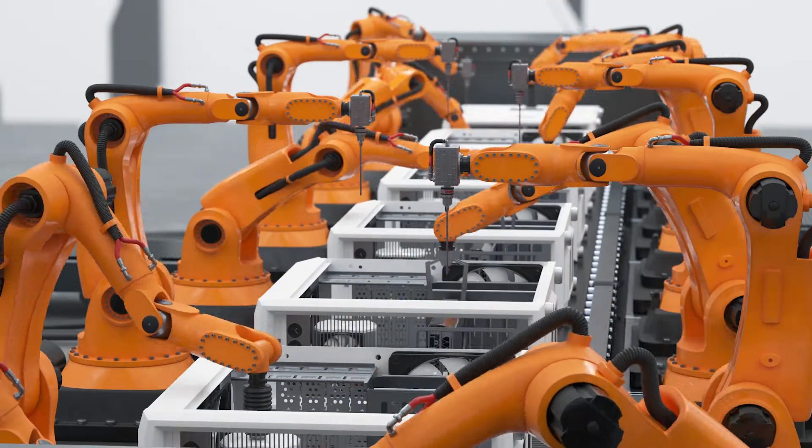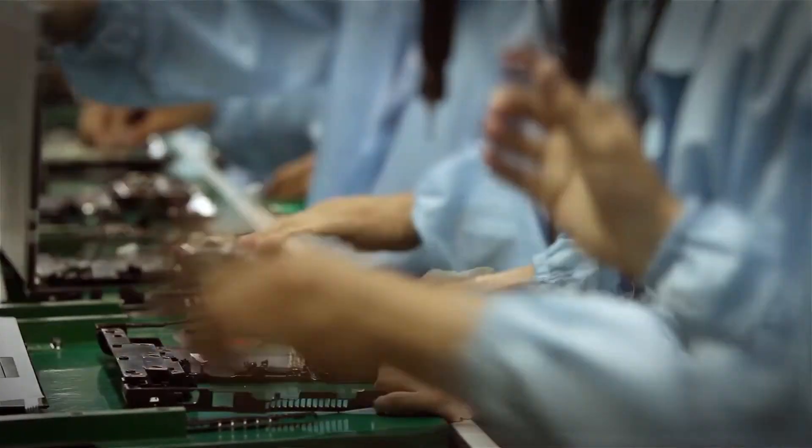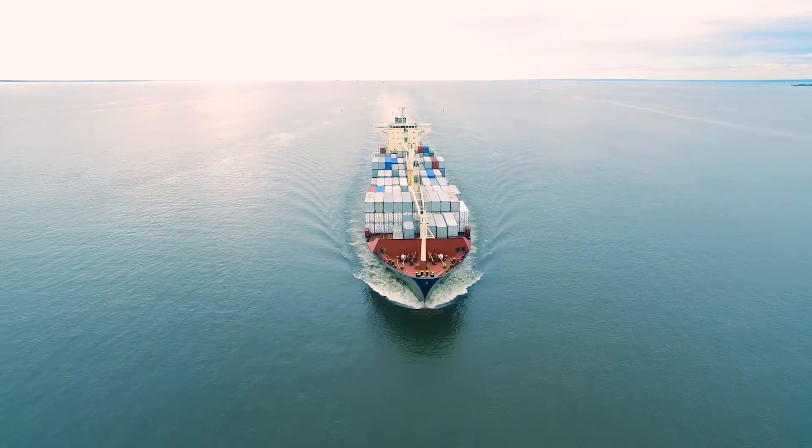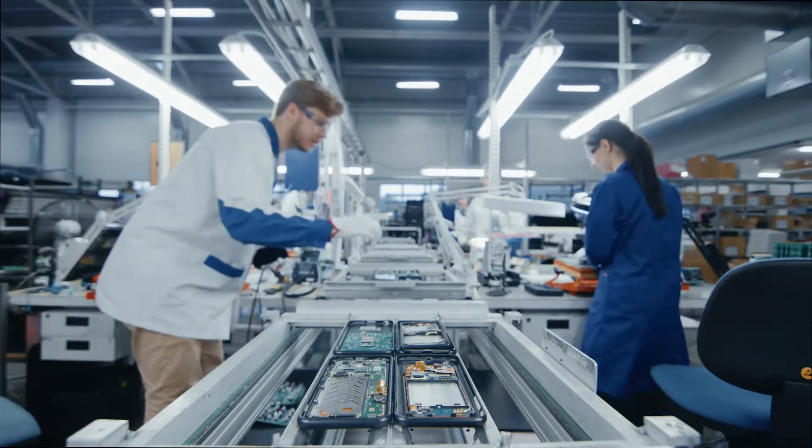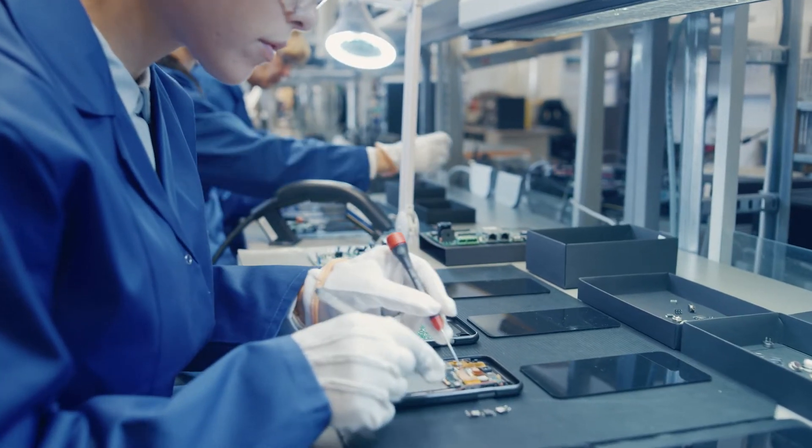The second application area is in the global supply chain. These days, electronic components are produced or manufactured globally. They are shipped all over the world and they can be modified at many different stages during their construction. We want to detect illegal tampering and illegal modifications to your electronics so that you get a product that you can rely on.